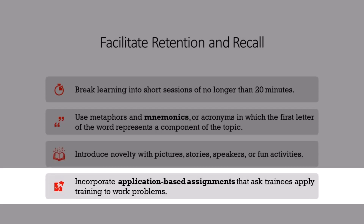Fourth, application-based assignments highlight the link between what is being learned in training and its application to the real world. These activities ask trainees to identify some work problem and use what they've learned in training to solve it. As they encounter cues on the job, they can remember what they learned in training and how it can be used in that particular situation.